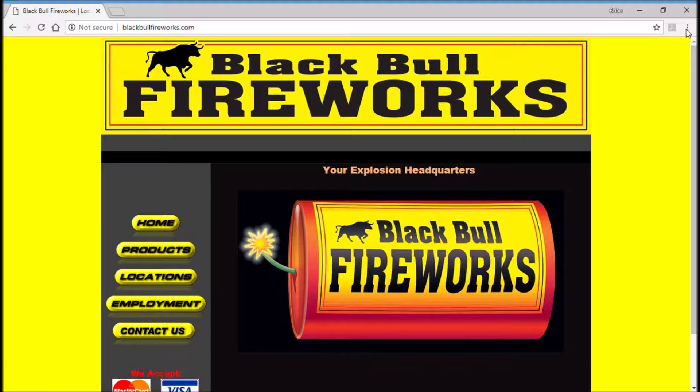Hi, welcome back. For this episode, we'll be reviewing BlackBullFireworks.com, your explosion headquarters.